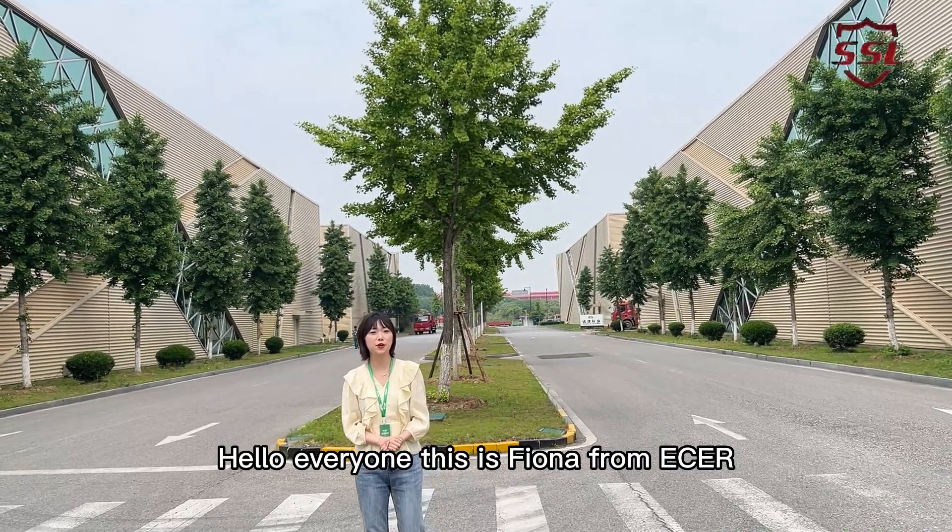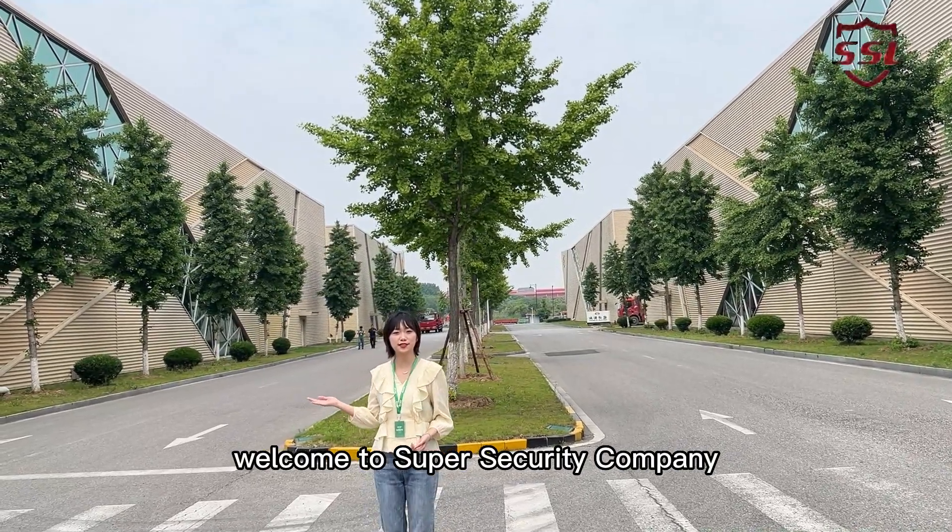Hello everyone, this is Fiona from Ether. Welcome to Super Security Company.